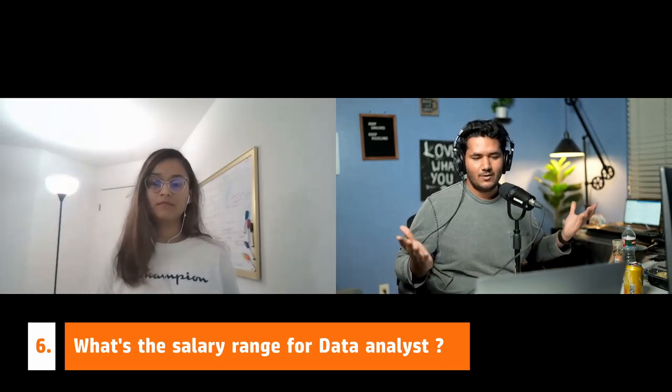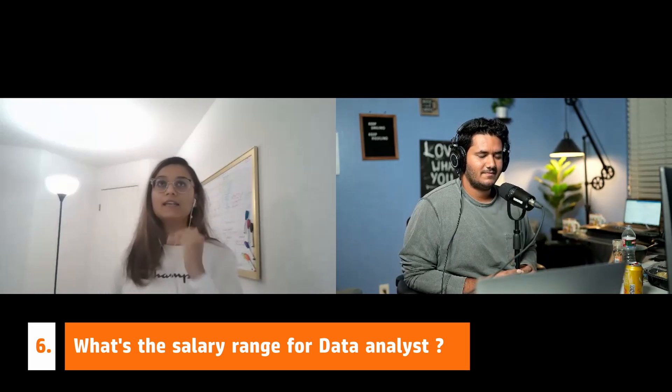What's the typical salary range for data analysts? It varies a lot. I'd say between $80K to $120K annually if you're just starting. As you grow into senior roles, data science, data product manager, or AI product manager, the range goes up. It also depends on location — $80,000 in a small town could be equivalent to $140,000 in the Bay Area.